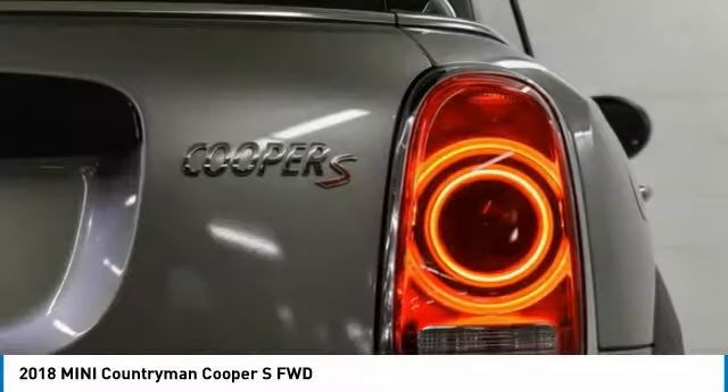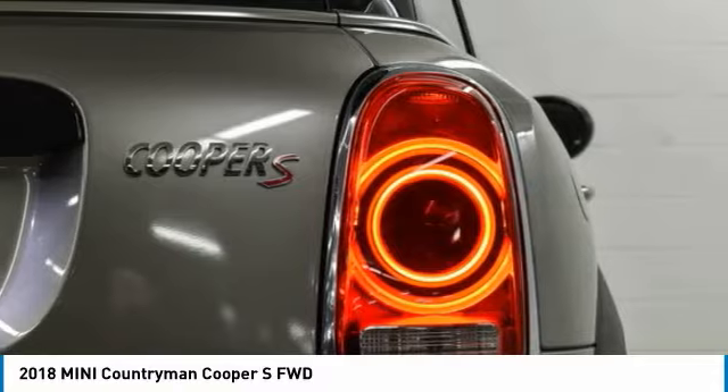Daytime running lights. Tires: front performance, rear all season.